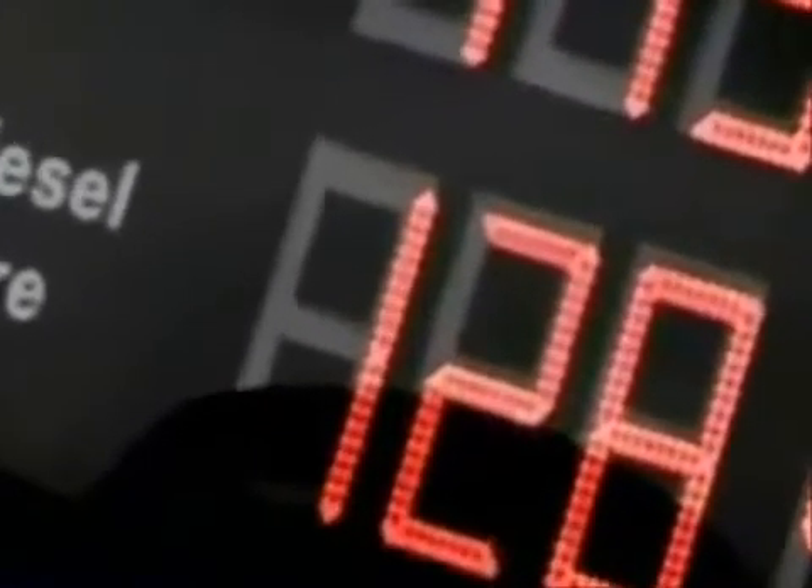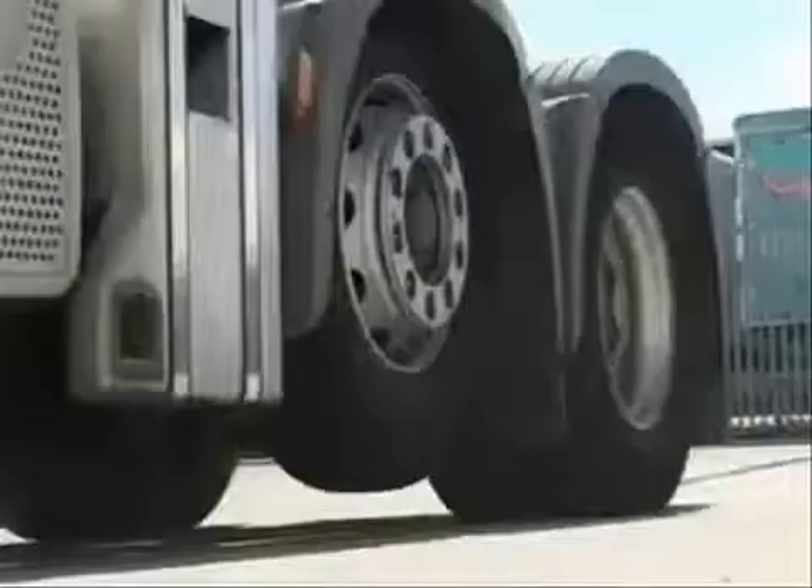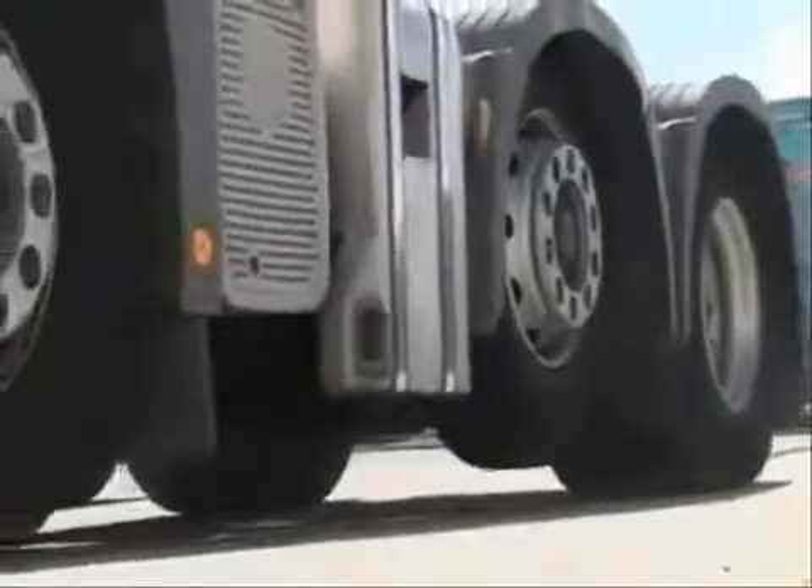Oil prices at record levels and rising prices at the pump, fuel protests in the nation's capital — it's not an easy time to be running a haulage company.